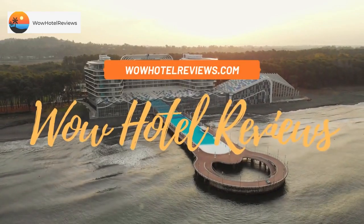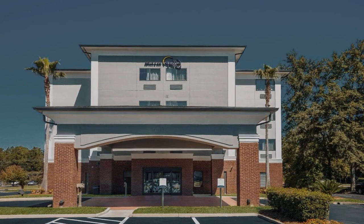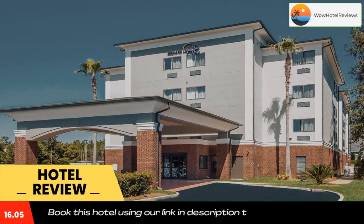Hello guys, welcome to Wow Hotel Reviews. Today I am reviewing Sleep Inn and Suites, a two-star hotel. Please use our Booking.com link in the description to book the hotel and get good pricing.